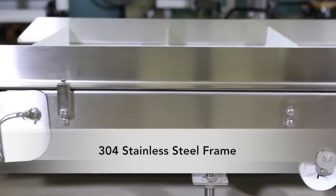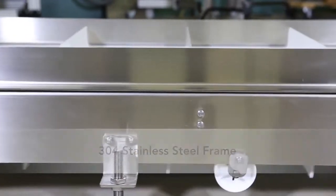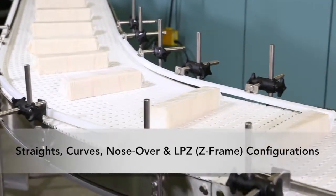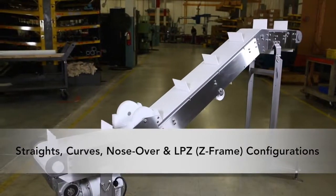Constructed with a 304 stainless steel frame, AquaGuard 7350 Series Conveyors are available in straights, curves, nose-over, and LPZ or Z-Frame configurations.